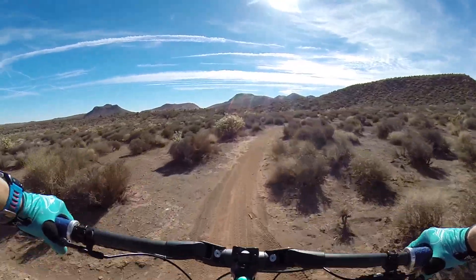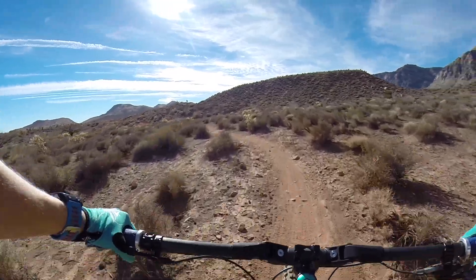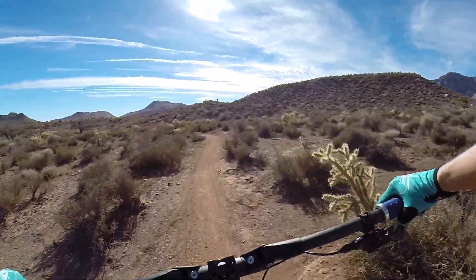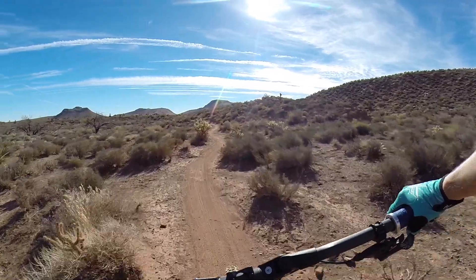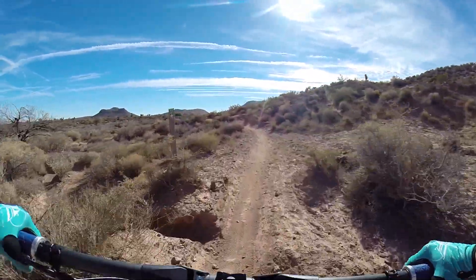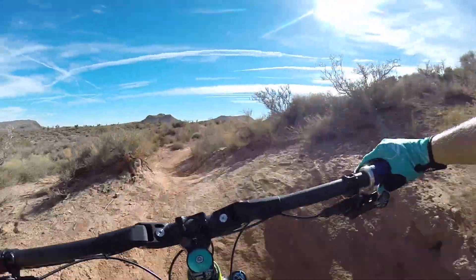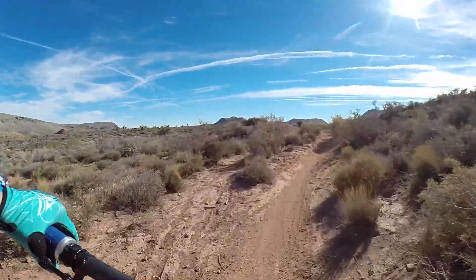Man, it is like the perfect day. It is so beautiful. It's cool, there's a slight breeze but not enough to make pedaling awful. It's so nice, and this little trail is pretty freaking cool.